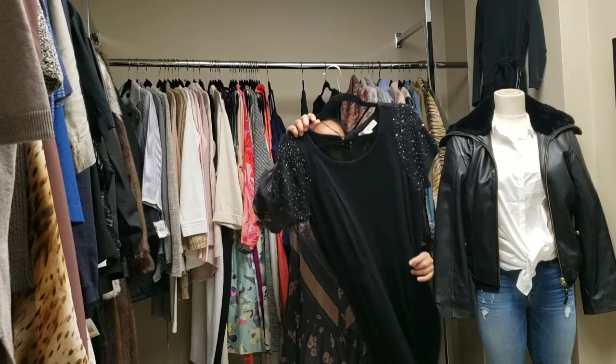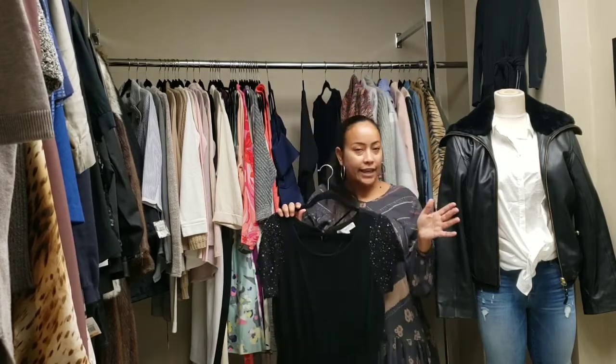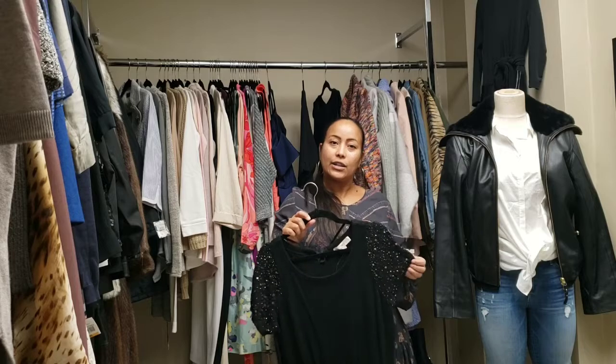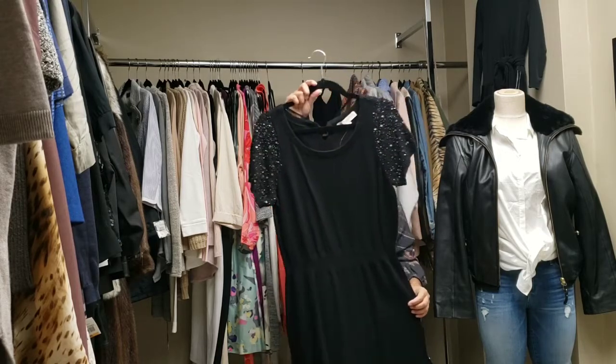I can show you this black dress — I can't get away from black as much as I try. Black just looks elegant and classy all the time, and we have this one as well.